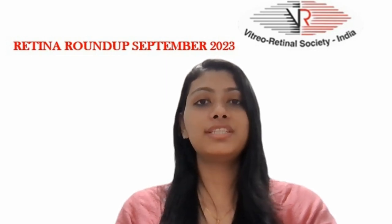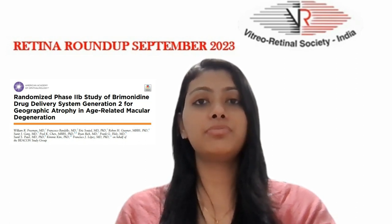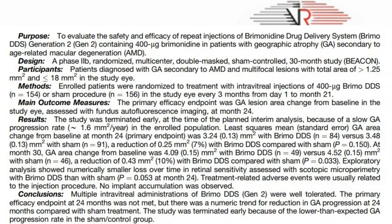Let's start with the first article, which evaluated the safety and efficacy of repeat injections of brimonidine drug delivery system generation 2, containing 400 micrograms of brimonidine, in patients with geographic atrophy secondary to age-related macular degeneration.